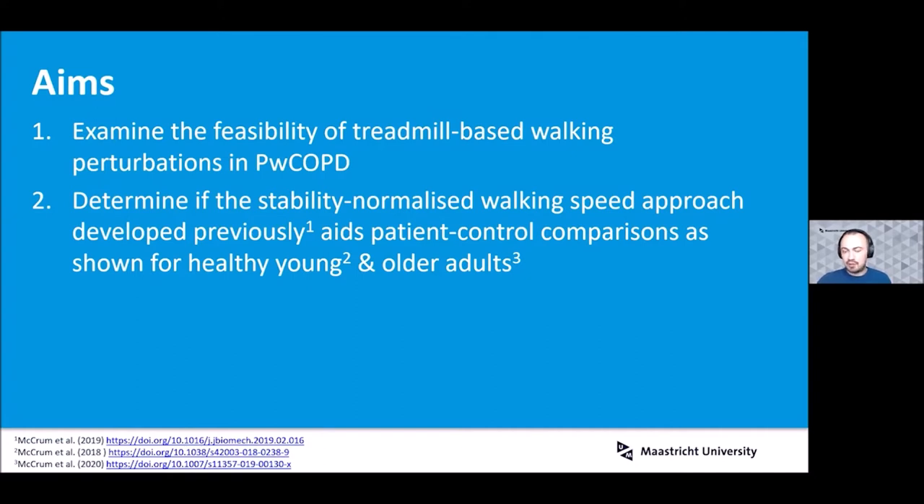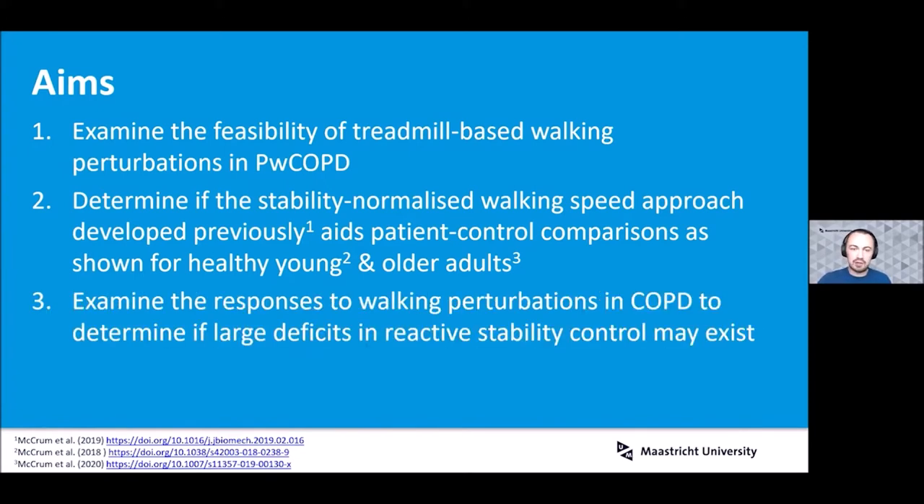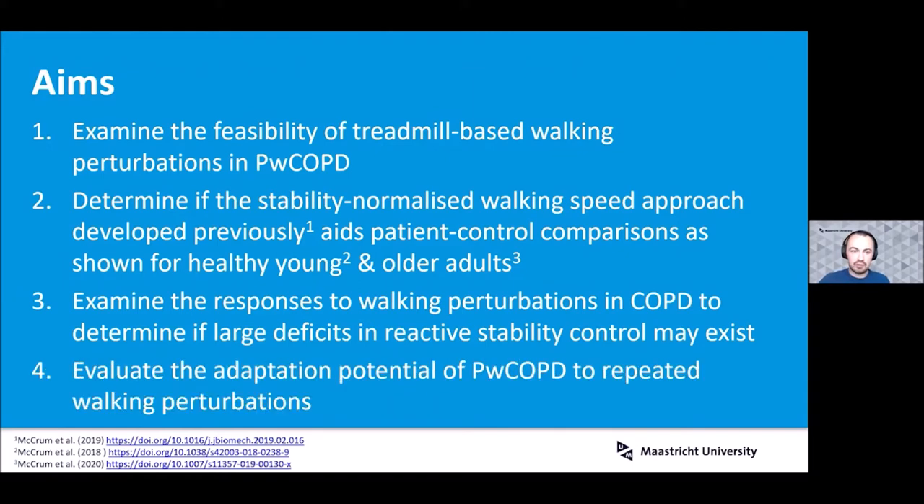This normalization method would help make more valid comparisons between patients with gait restrictions and healthy controls. Then the primary aim, really looking at the mechanism: we wanted to examine the initial responses to walking perturbations in COPD to determine if large deficits in reactive stability control might exist as one potential mechanism for increased fall risk. And finally, from an intervention perspective, to evaluate whether people with COPD could actually adapt and improve their responses to perturbations with repetition.